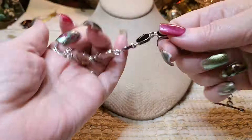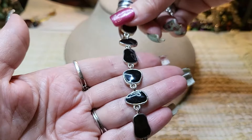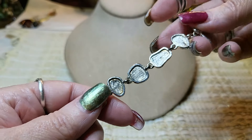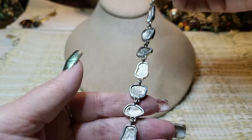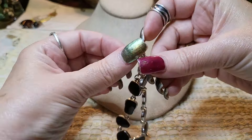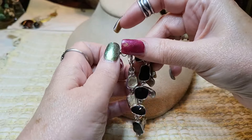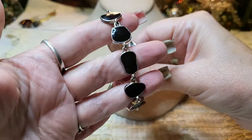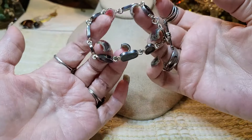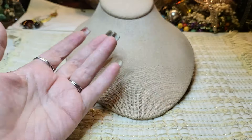We have another bracelet — oh, how pretty! That's enamel, black enamel. Let's look on the back — it has a toggle clasp. There's no name on it, but this is pretty. Very nice, I like it. Good size too.